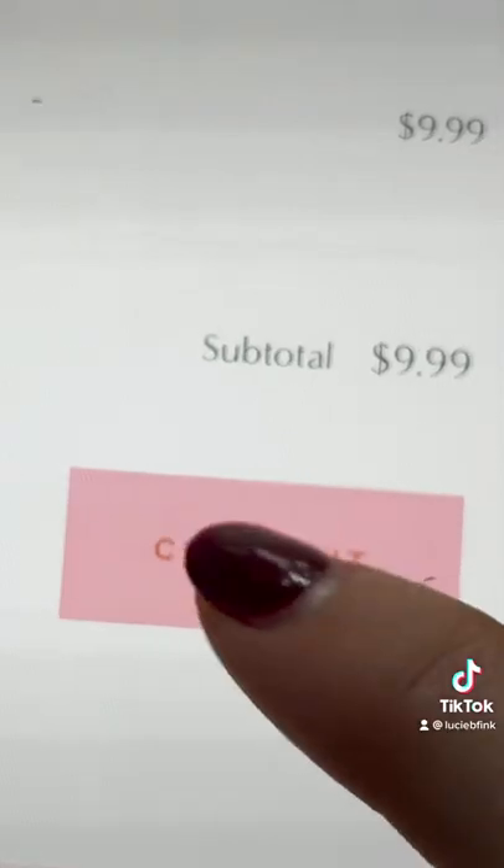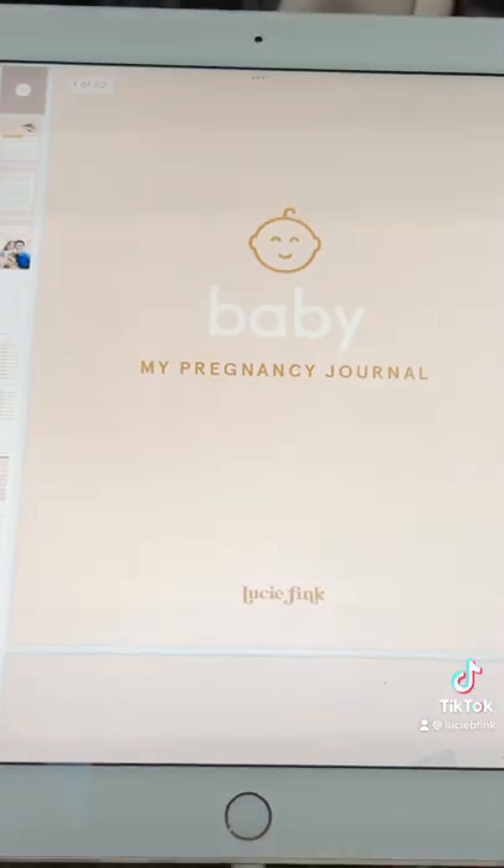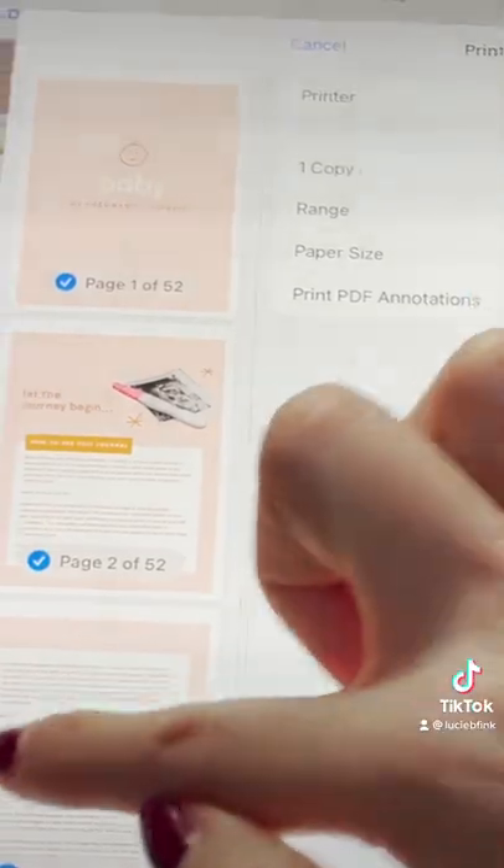Just add it to your cart, hit checkout, and then you'll instantly receive the downloadable document that you can fill out digitally, or you can print and fill it out by hand.